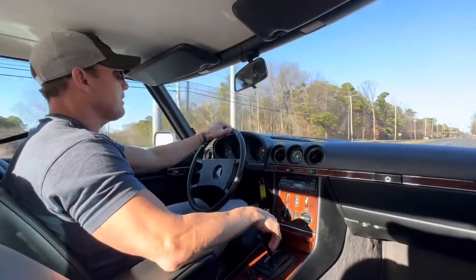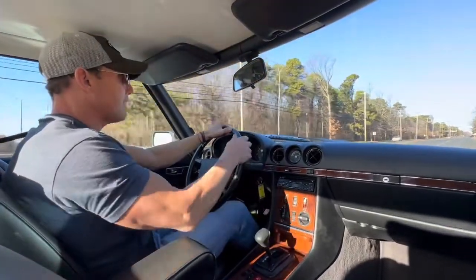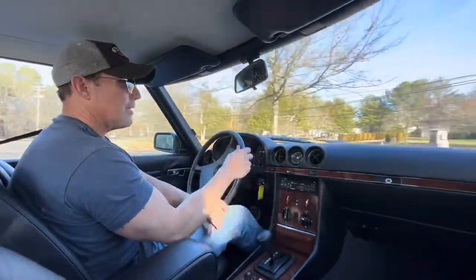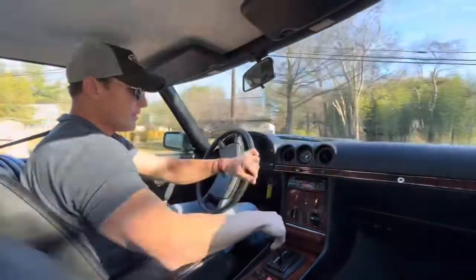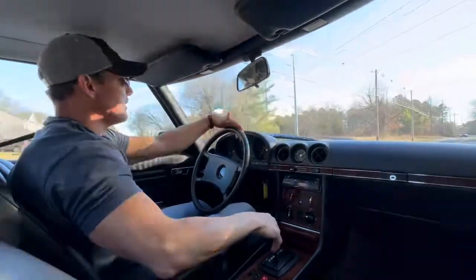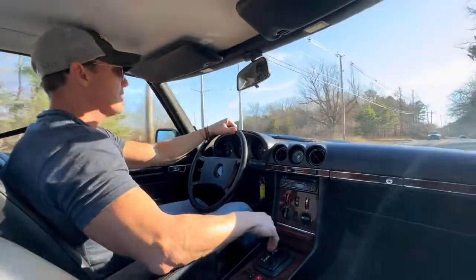Cosmetically, you'd be hard-pressed to find a cleaner example. The leather is absolutely gorgeous, the burl wood through the dash is beautiful, the dash pad is really nice, and the instrument cluster looks great.